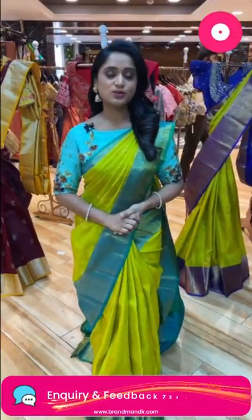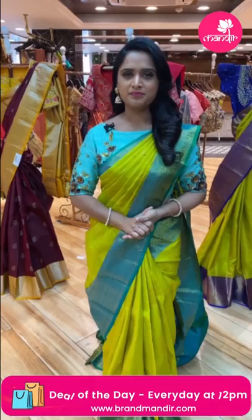Lovely ladies, welcome to Brand Mandir live. I am Yogita. I am always going to show you a beautiful collection today — the budget pattu collections. My brand pattu collections are not compromised in quality, and there is good news for the budget pattu collections.